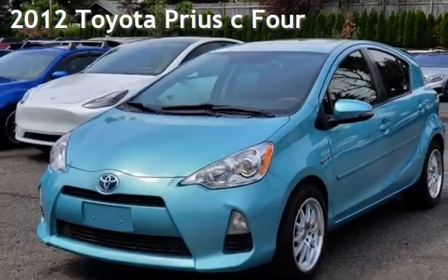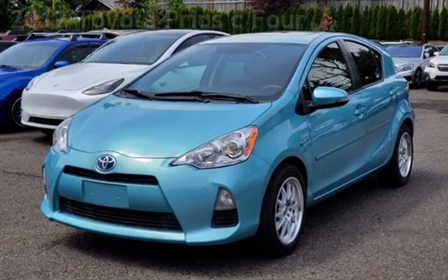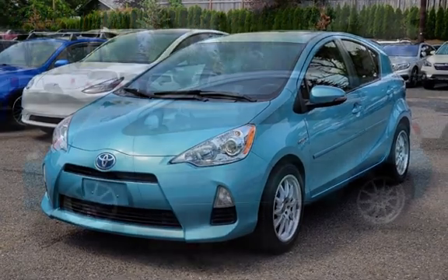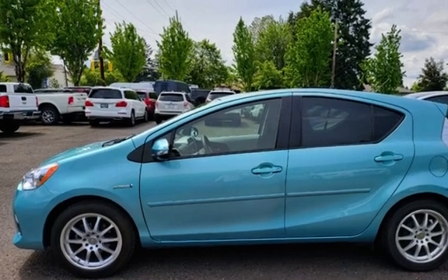Presenting a pre-owned 2012 Toyota Prius. This four-door hatchback has a four-cylinder, 1.5-liter i4 engine, with front-wheel drive and an automatic transmission.